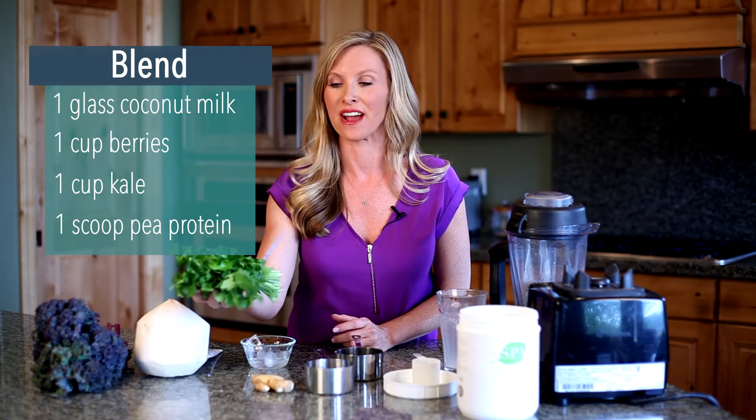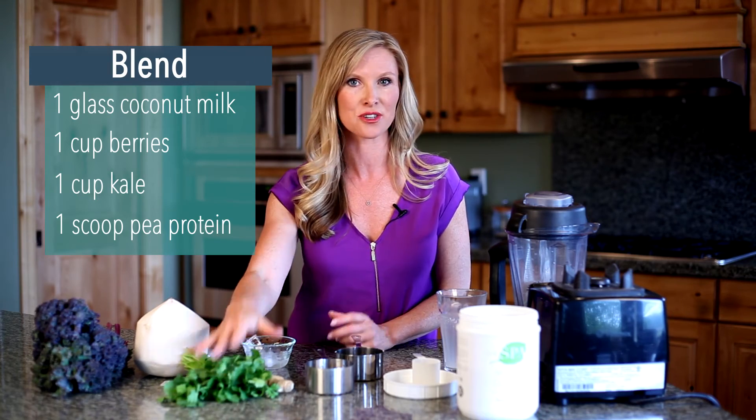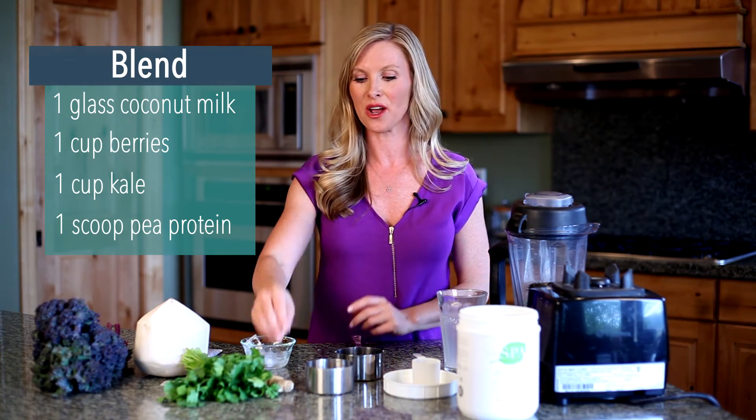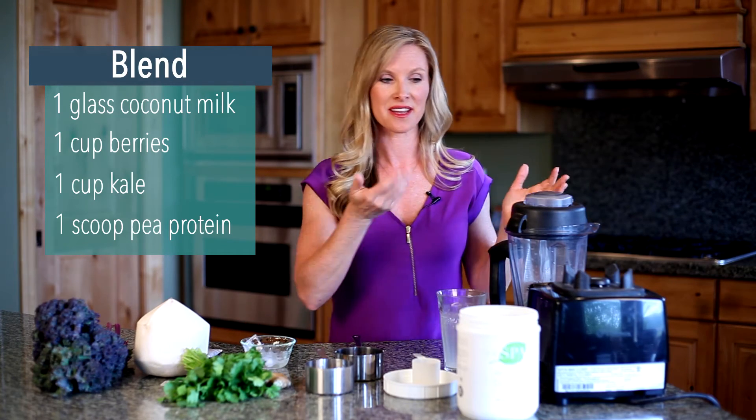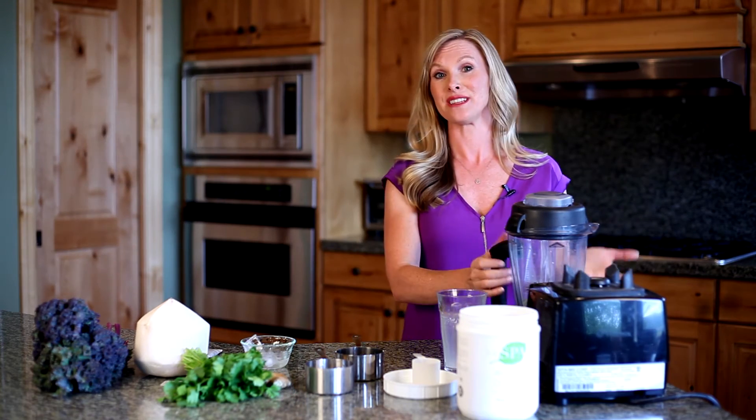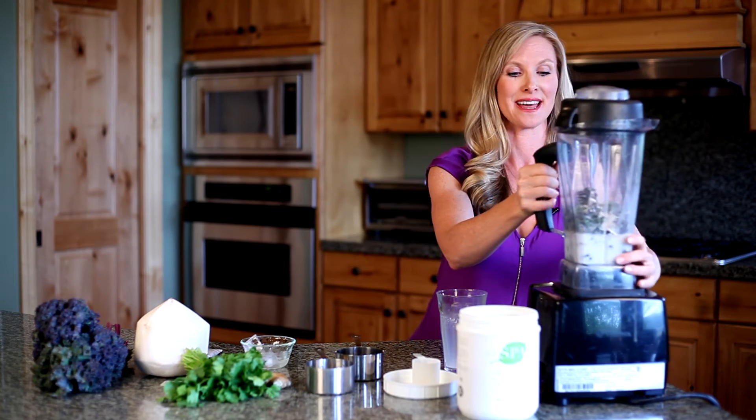You could also add some fresh herbs if you wanted to. I've got some cilantro here that adds a nice flavor to it. You could also add some fresh ginger — just peel it, dice it up a little, and put it in. So it's super simple. We're just going to blend this up.